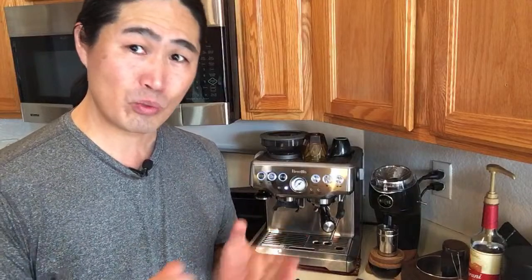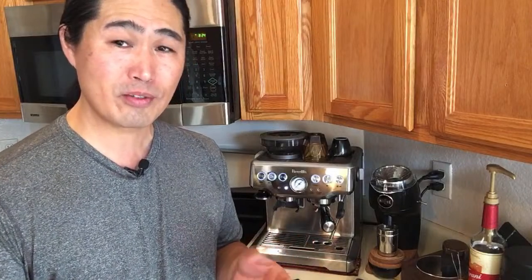If you guys are thinking about starting your own coffee channel, start doing it today - it's really fun. Just start filming with your smartphone and upload it to YouTube. Pick a name and start uploading. If you have a really cool machine, please contact me - I do Instagram live show-and-tell where you can show off your coffee machine or grinder live on Instagram. That's a really fun event.